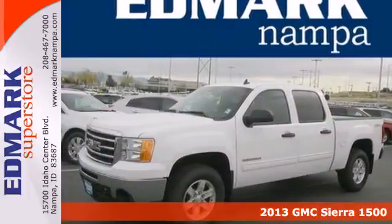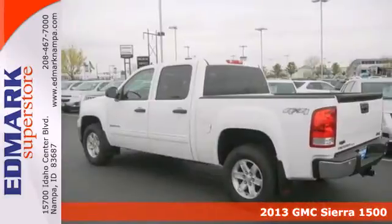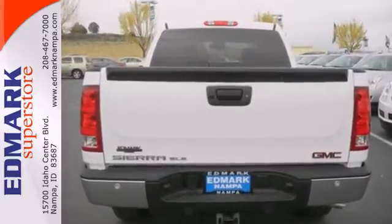Here's a 2013 GMC Sierra 1500. Rugged. Durable. Stout. All these words are reserved for trucks. The Sierra is the reason why. It gives you the towing and hauling ability you need with the looks you want.